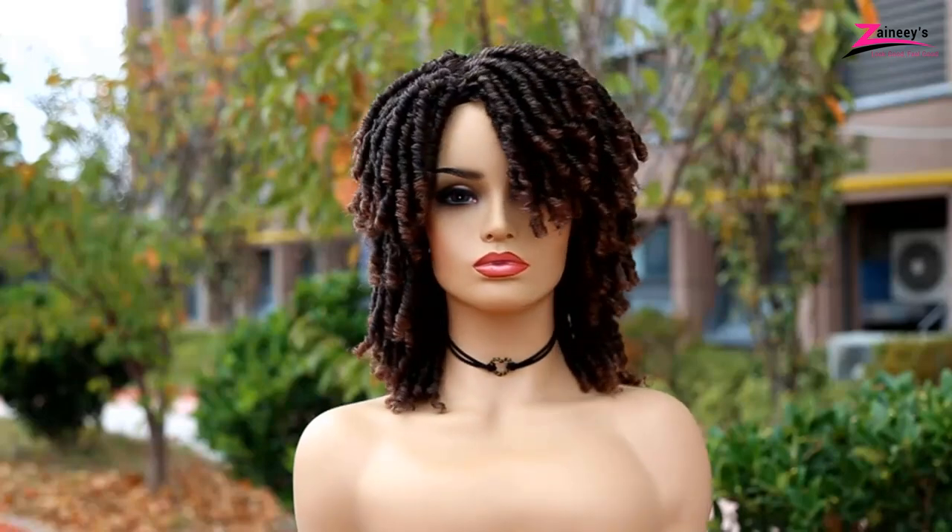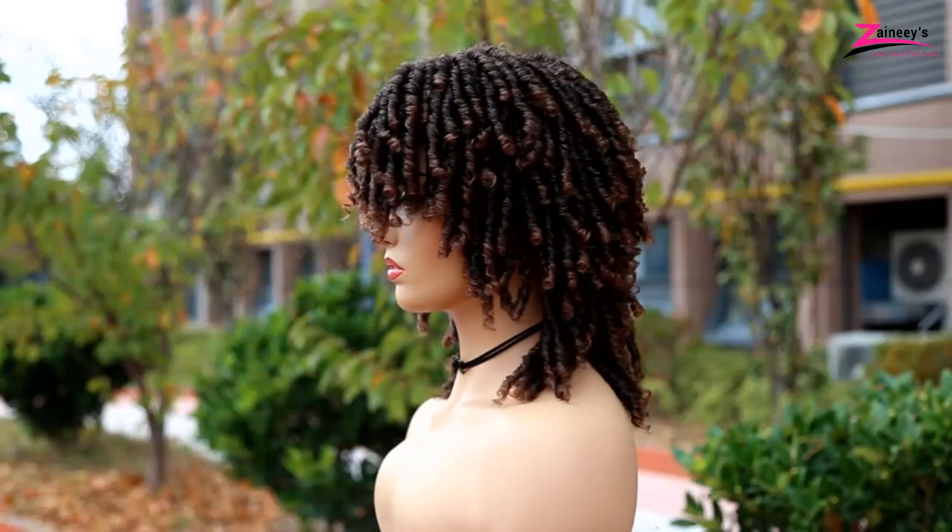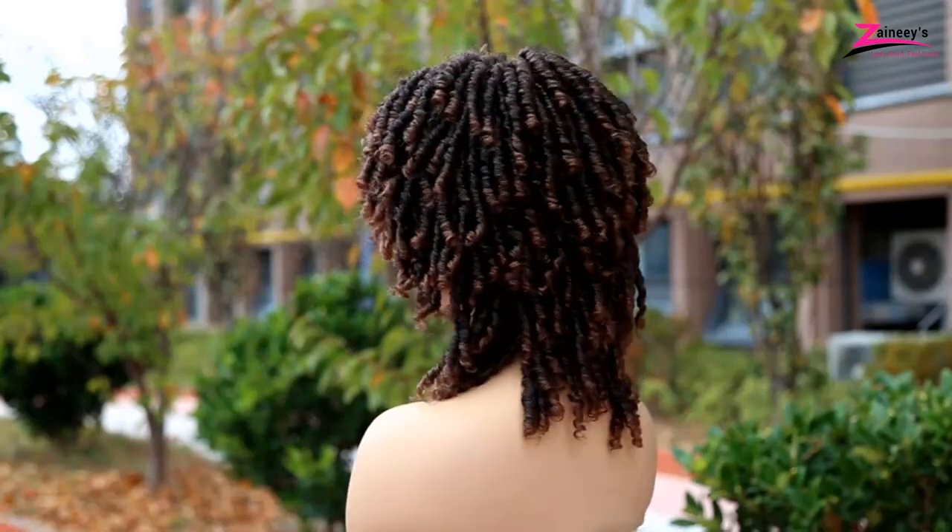Today we will introduce you to the best dreadlock wigs in the market. We will also provide you with the positive and negative sides of these wigs. You will also get a complete buying guide which our experts made.